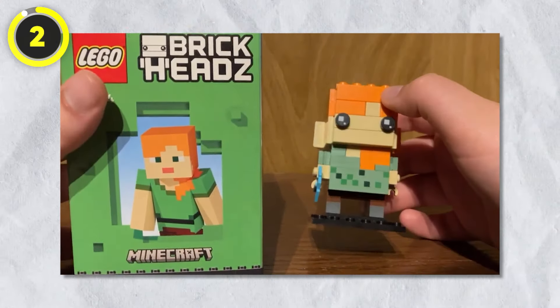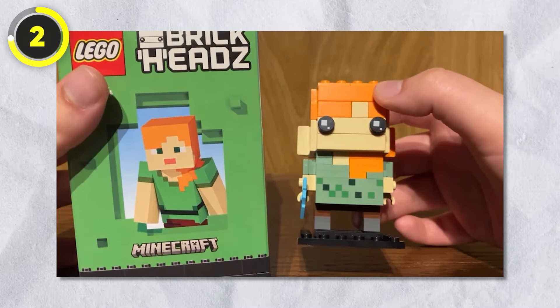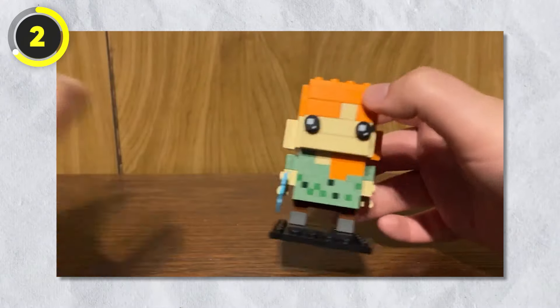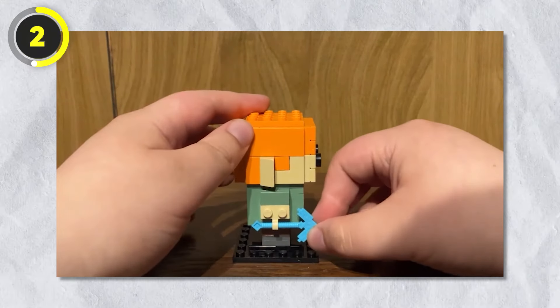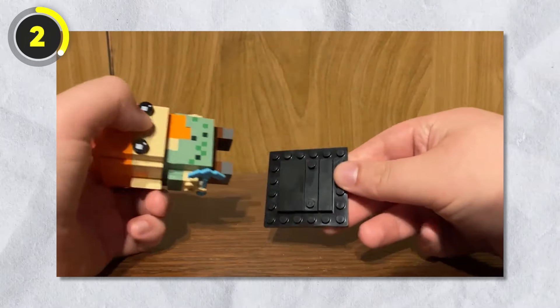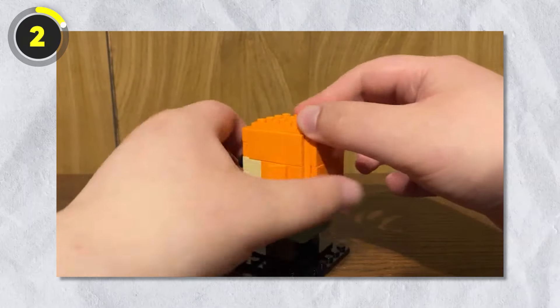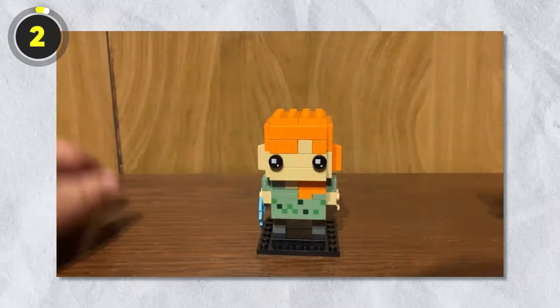Number 2: Alex. The next item is a set from the Brickheadz theme. Alex is a Minecraft character from a pretty popular game, but this set isn't as popular as you'd think — it was on shelves for barely three months due to its unpopularity. The Brickheadz theme seemed perfect to combine with the blocky aesthetic of Minecraft, but people just didn't like that idea.